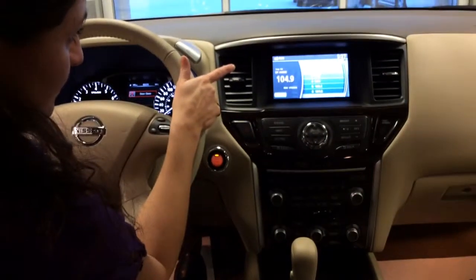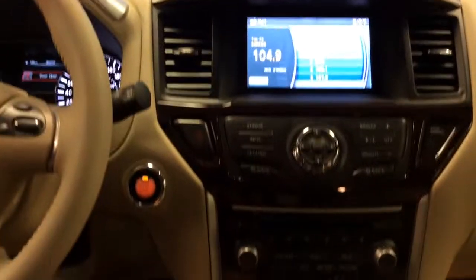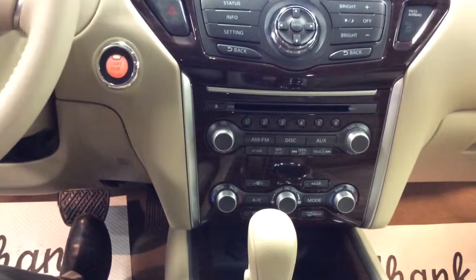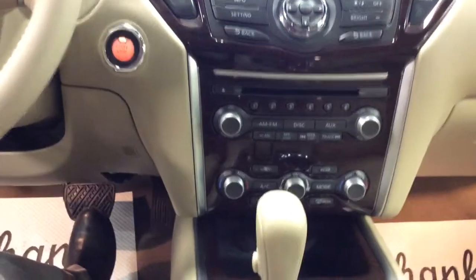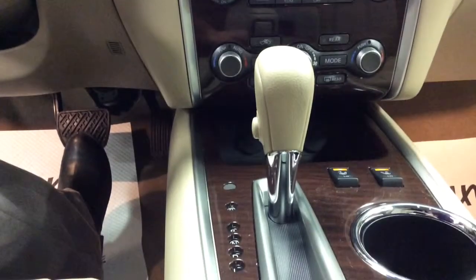So this is fully loaded. You have your color screen, XM radio, and dual control temperature — so if the person on the left is too cold and the person on the right is too warm, you can adjust it accordingly. You have your automatic transmission here, your four-wheel knob over here, lots of storage space, and heated seats right over here.